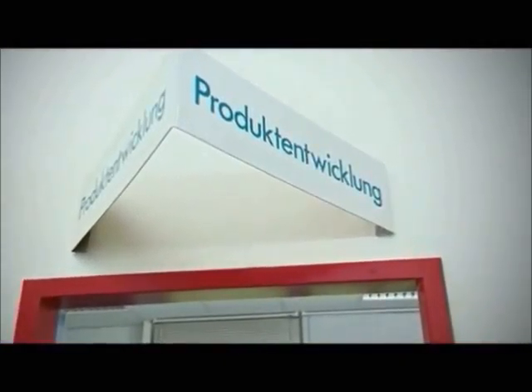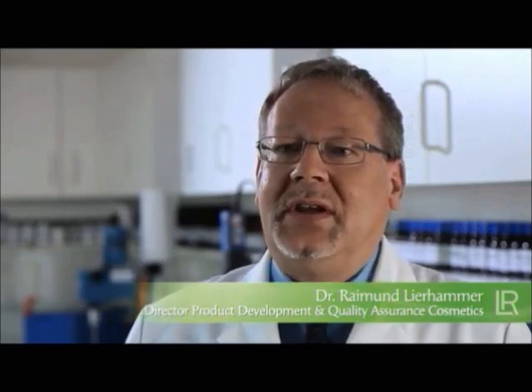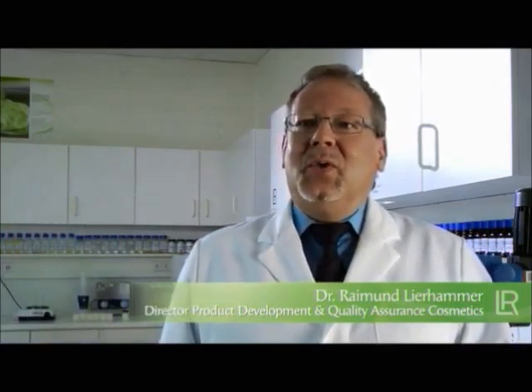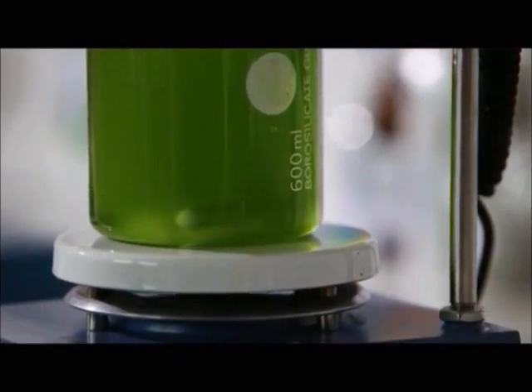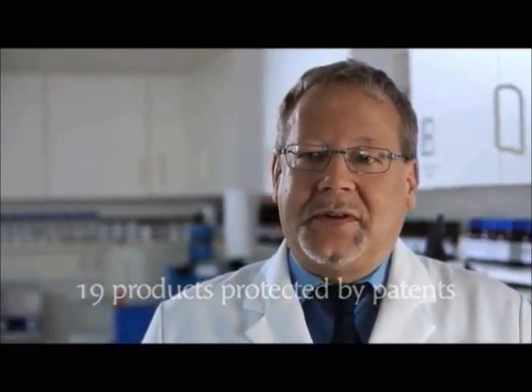Dr. Raymond Learhammer is the Director of Product Development and Quality Assurance Cosmetics at LR. Not only do we consider our high standard of quality to be important, we also strive to integrate all research results and the latest insights into our products. We aspire to continuously further our knowledge and improve our products for the benefit of our clients. So far, our research in the field of Aloe Vera has resulted in 19 products protected by patents.